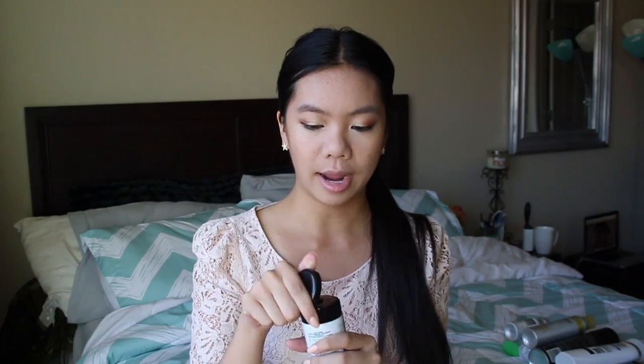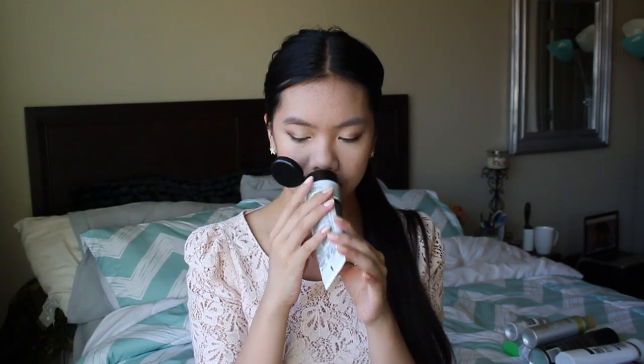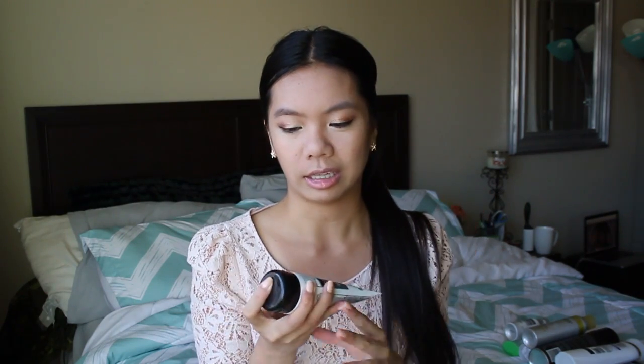Then I got the Garnier Clean Plus Blackhead Eliminating Scrub for oily skin with charcoal and salicylic acid. I got a sample of this in a magazine and I tried it and absolutely loved it. It's a nice gel consistency — not really a scrub but it is really exfoliating. It smells like charcoal and cleanser, really nice. My skin has just been acting up crazy for the past month, so I'm trying to find different ways of taming it.